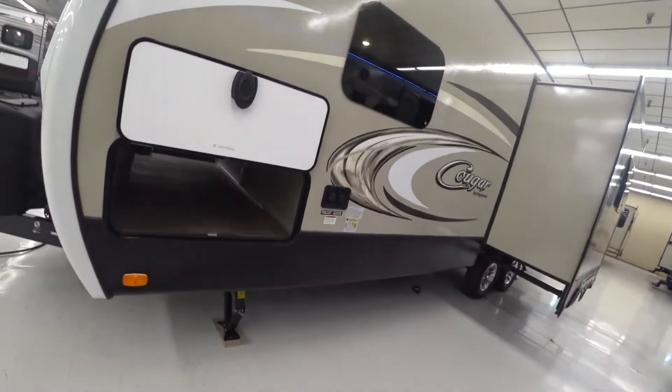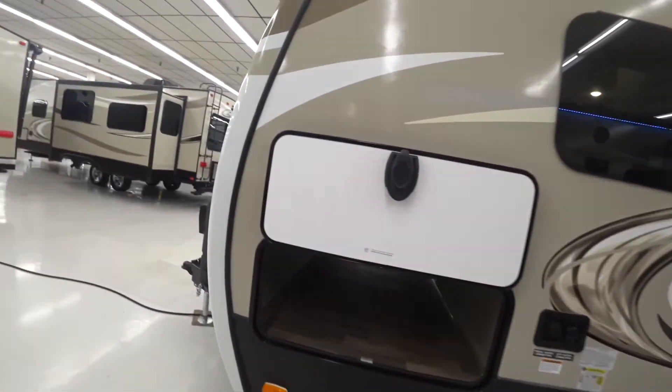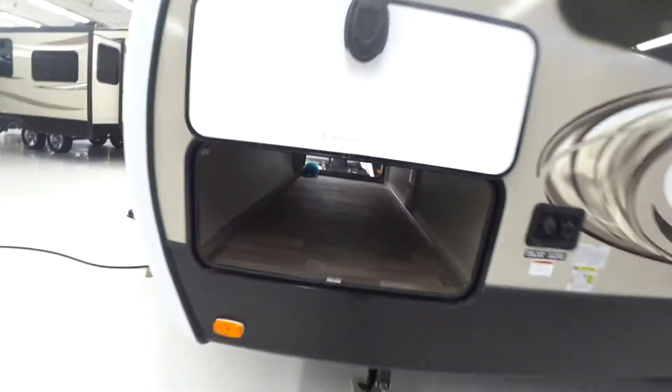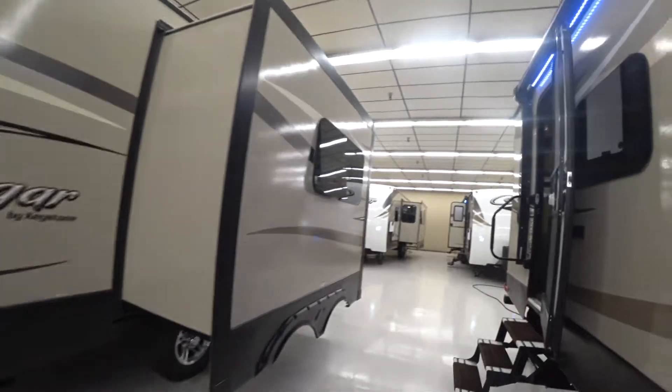You're gonna have scissor jacks in all four corners, as well as these really nice looking frameless windows. Hard-posted cover over the propane tanks, as well as a nice out-of-the-way place to keep your batteries. Battery disconnect, and a nice big storage area down here. Your water connections.